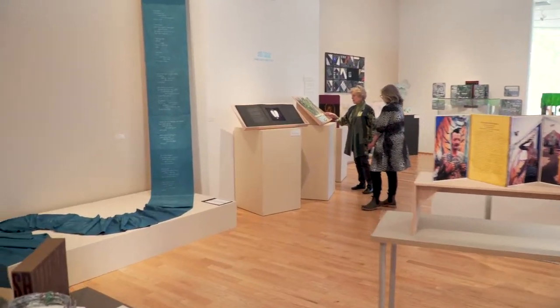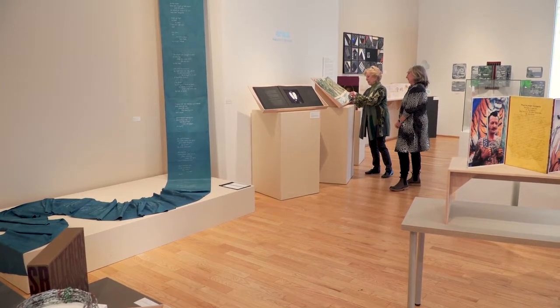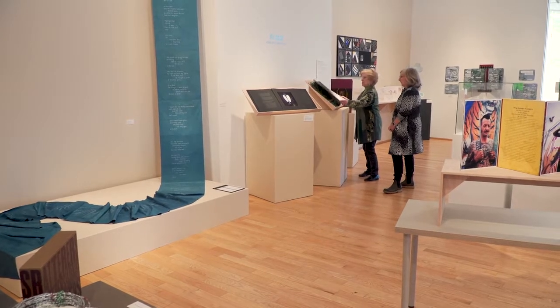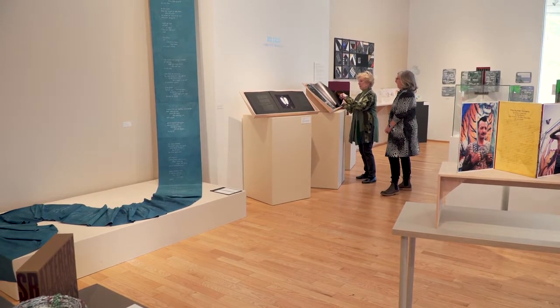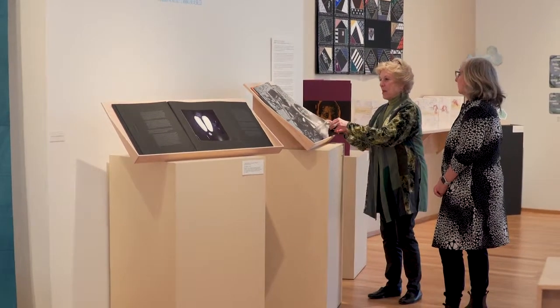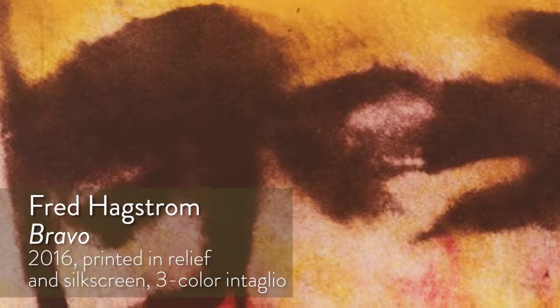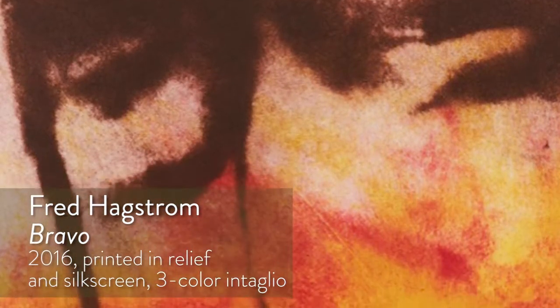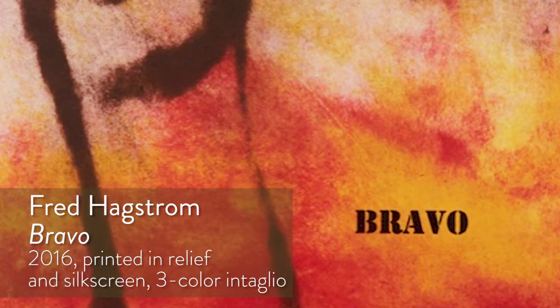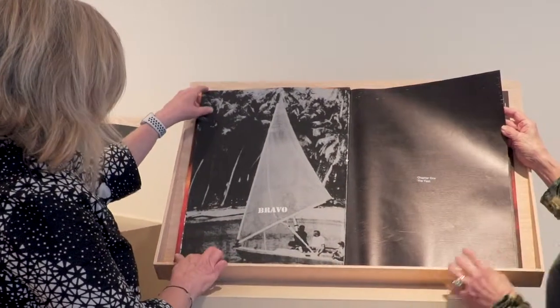This is Fred Hagstrom's Bravo, which is about another terrible thing that we did — out of curiosity to see what nuclear testing would do to humans. But the impact of these images is extraordinary. Tell me how this would be done — do you have a...